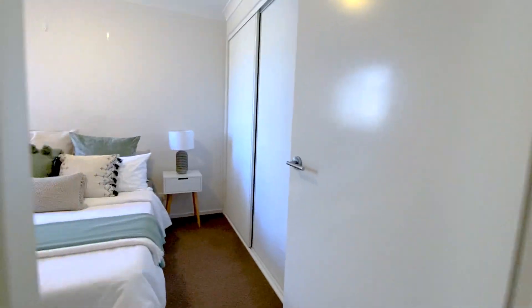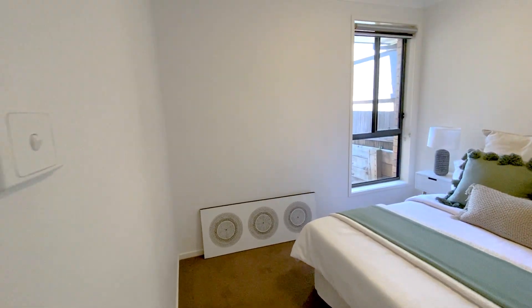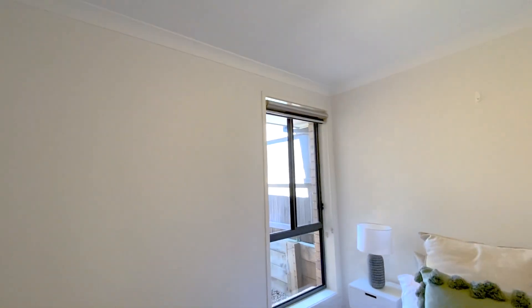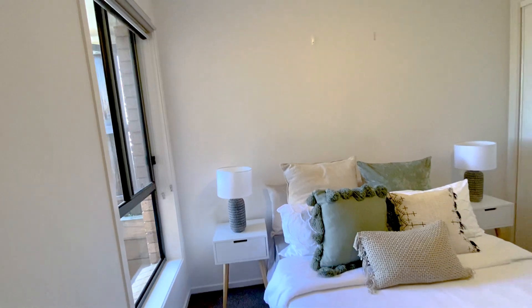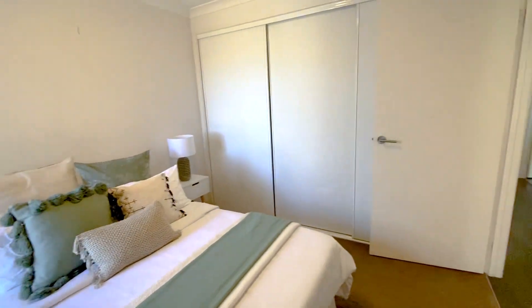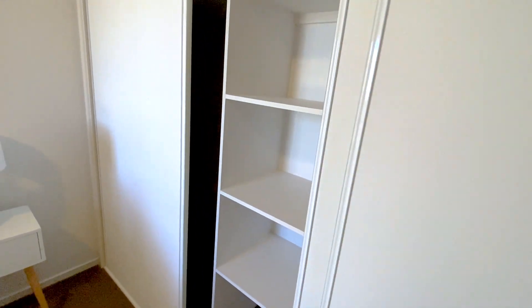Starting with bedroom number three — this is large enough for a double or queen-size bed, really spacious. There are dual roller blinds, which you'll find on all of the bedrooms. This is a whole wall of built-in robes; behind this door is a three-door sliding built-in robe with both hanging and shelving space.